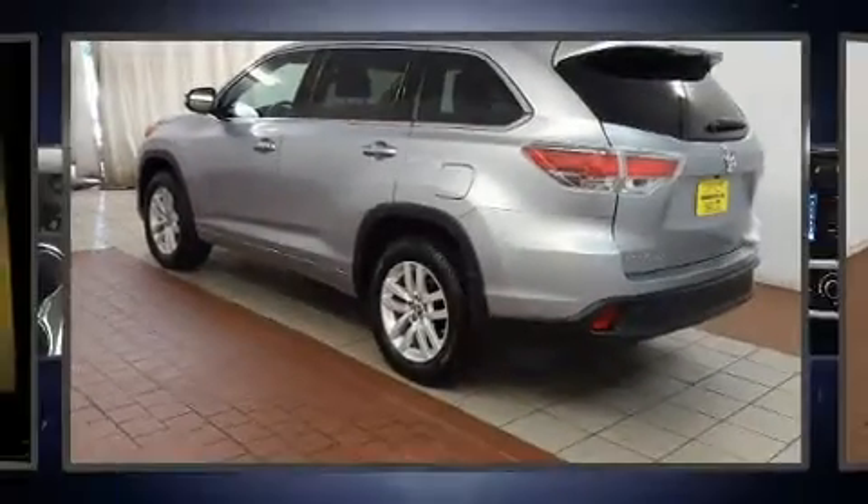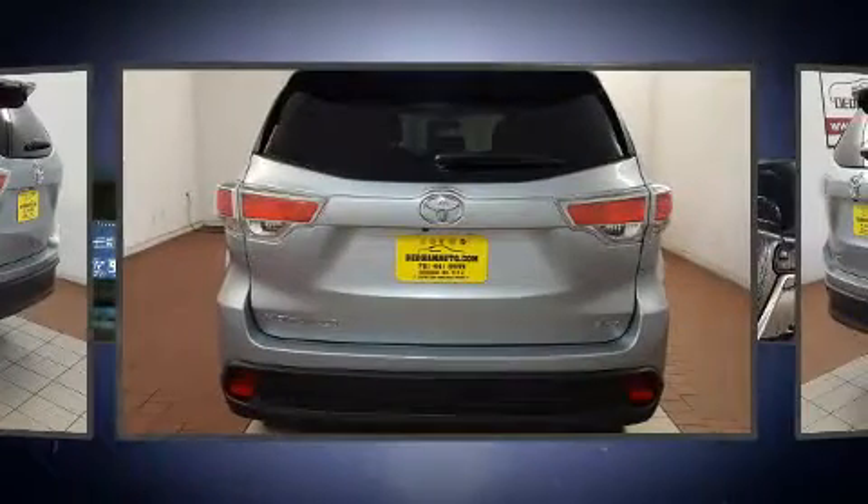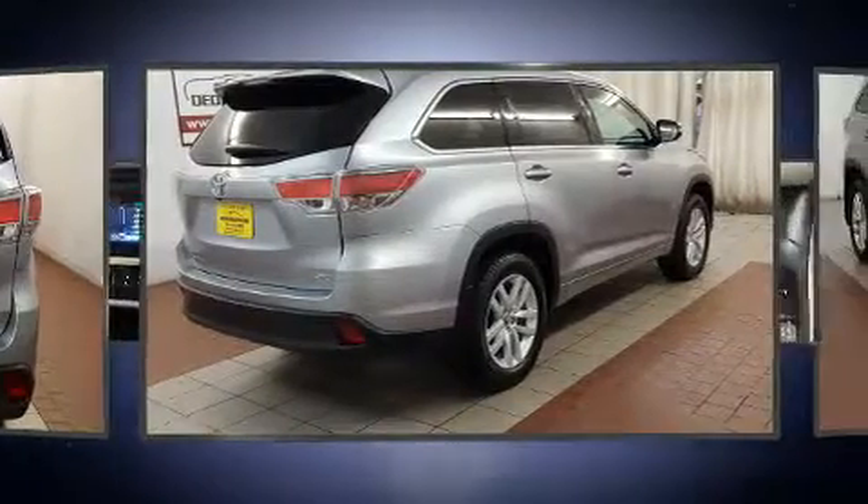Get excited about the 2016 Toyota Highlander. Smooth gear shifts are achieved thanks to the 3.5-liter six-cylinder engine, and for added security, Dynamic Stability Control supplements the drivetrain.